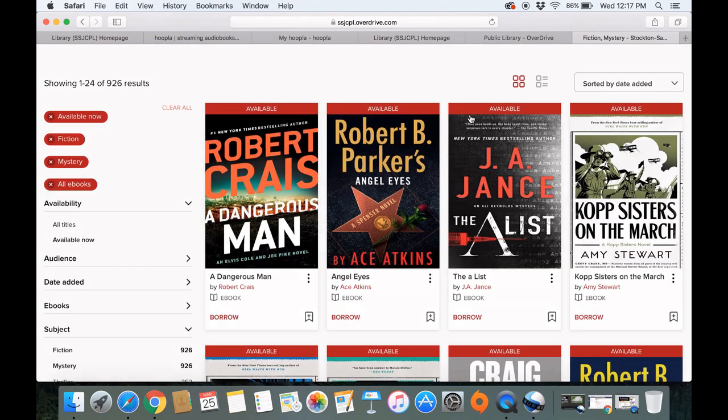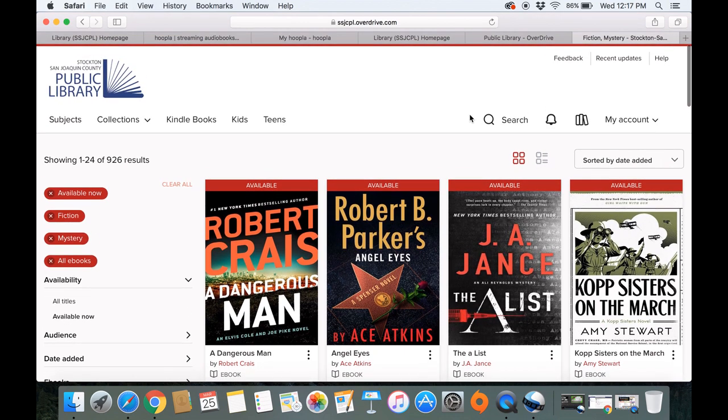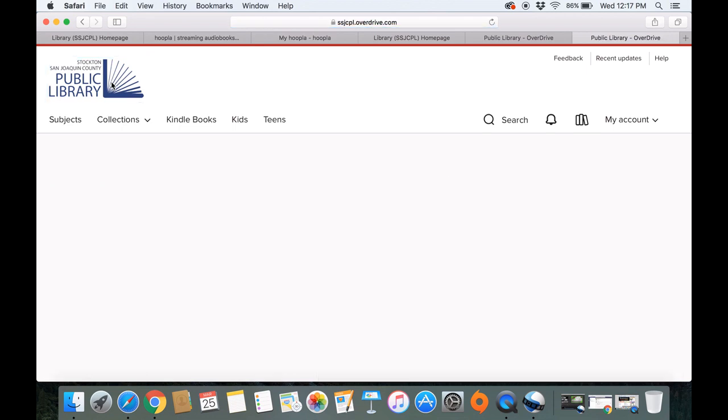Like Hoopla, OverDrive and Libby have no fines or anything like that. And if you ever want to get back to the main page, you'll just click on the library logo here and that will take you straight back.